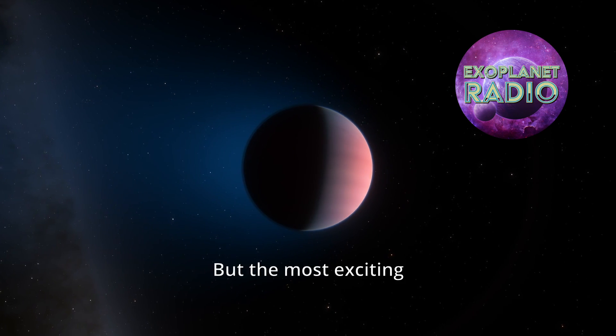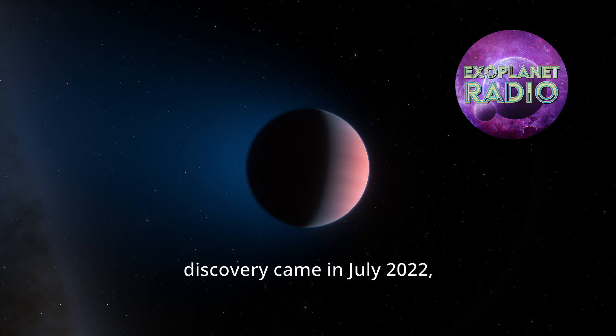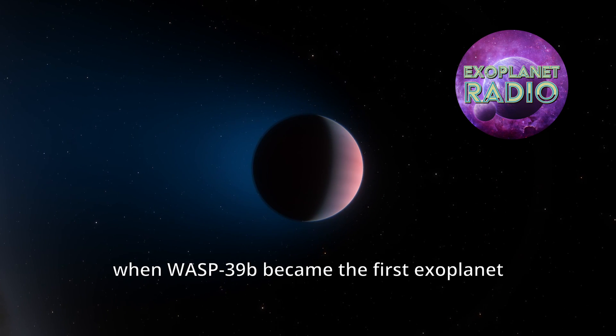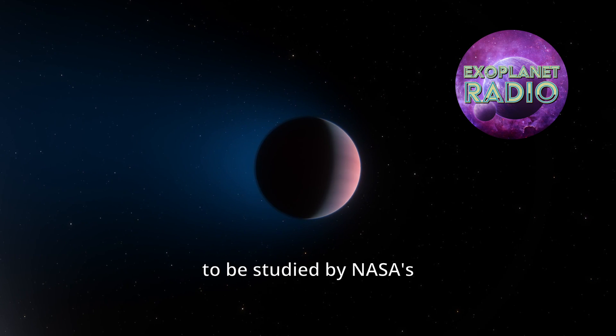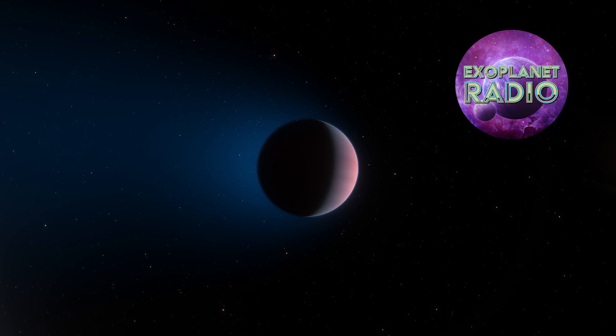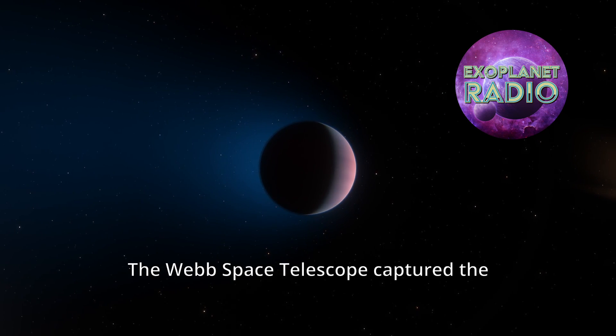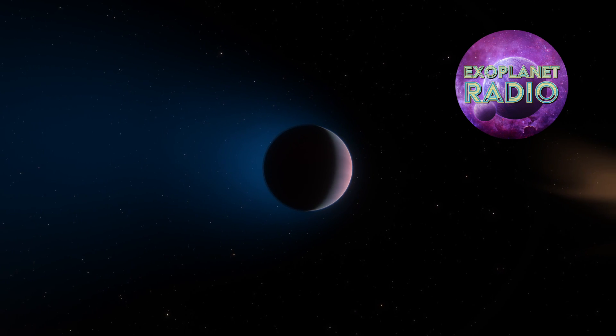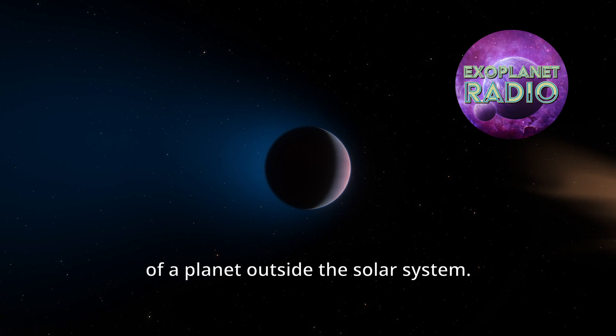But the most exciting discovery came in July 2022, when WASP-39b became the first exoplanet to be studied by NASA's James Webb Space Telescope. The Webb Space Telescope captured the first clear evidence for carbon dioxide in the atmosphere of a planet outside the solar system.